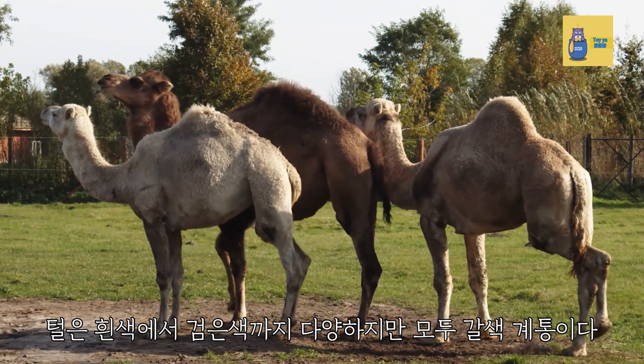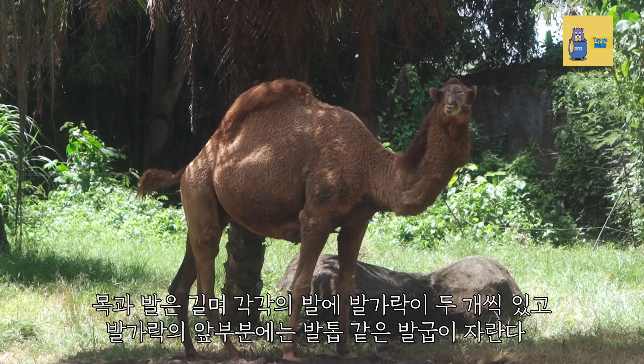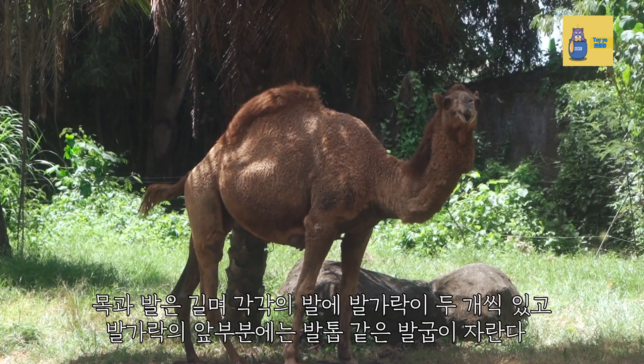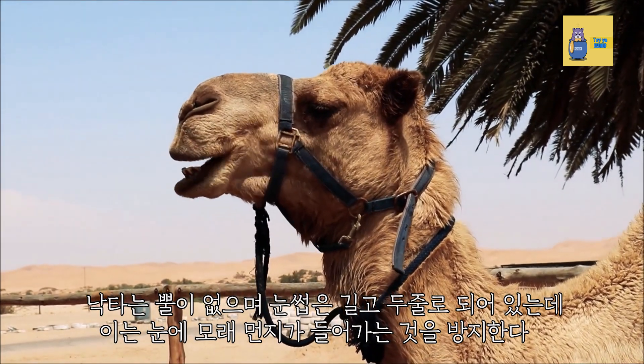The fur varies from white to black but all are brown. The neck and feet are long, each foot has two toes, and claw-like hooves grow on the fur part of the toes. Camels have no horns and have long, two-lined eyebrows to keep sand dust out of their eyes.